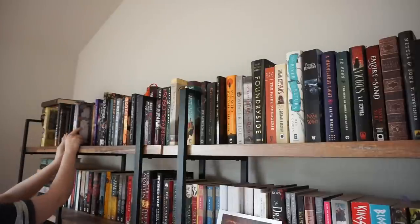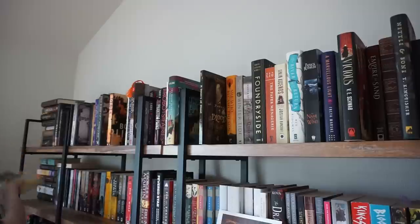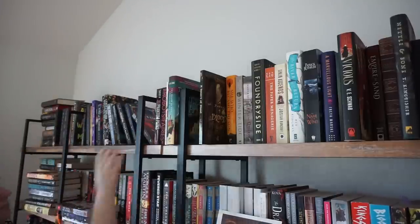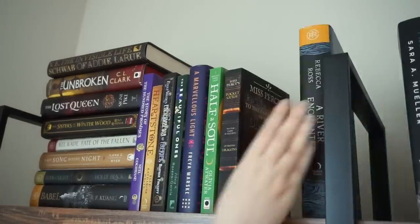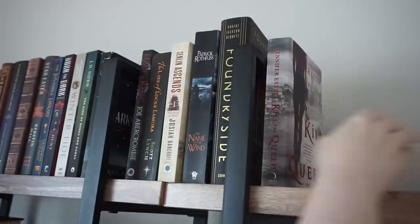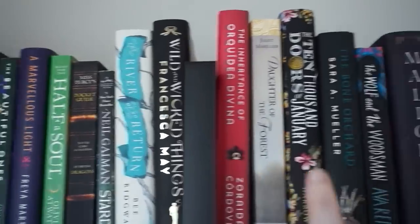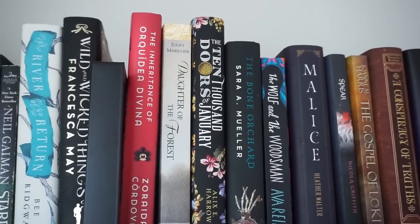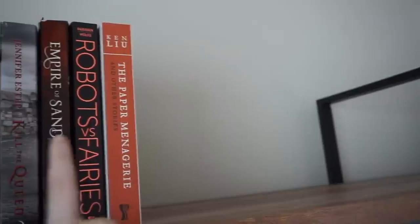Starting with the fantasy shelf on top — fantasy standalones and series where I only own one book — I'm going to pull out all the books I've already read and split them between books I've read and books I haven't read, then organize them further. Now we have cozy fantasy, some historical fantasy going into lyrical fairy tale retellings, a little section I honestly have no idea what to call, some random ones that didn't fit, some short story collections, and now I have all this room for the books that I've read.